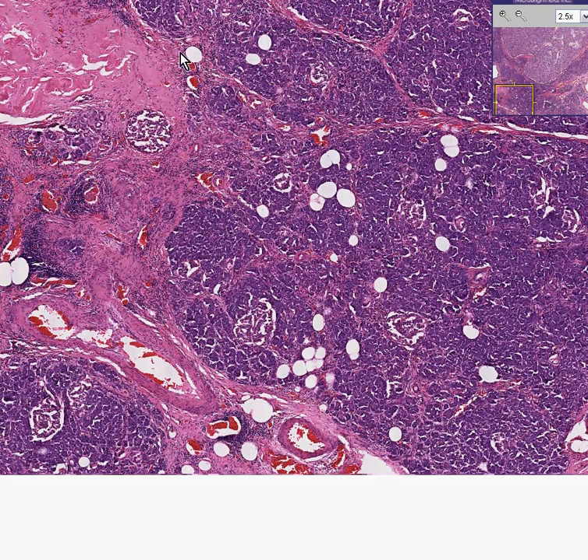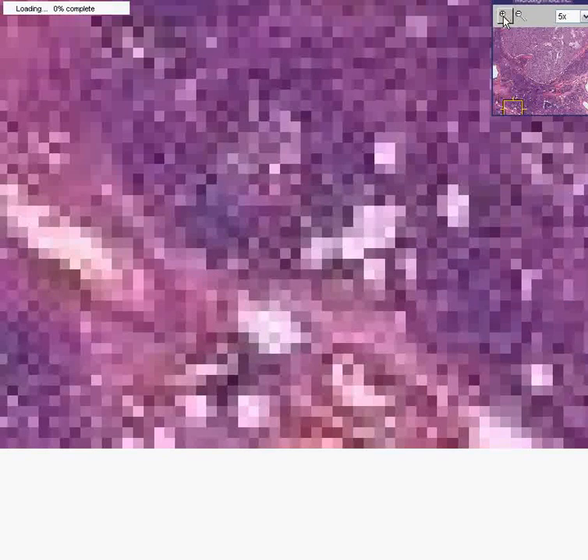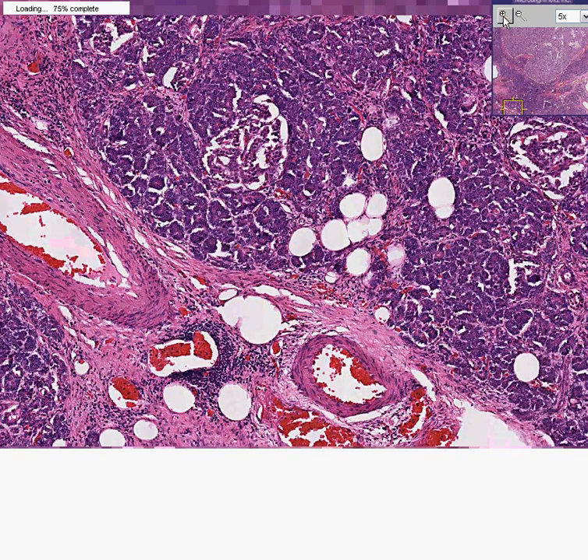You know instantly that this is another nice normal pancreas because you can see both the darker lobular exocrine architecture of the pancreas, and you can also see areas here which are classical for islets of Langerhans. The islets are the endocrine portion of the pancreas; they contain alpha cells, beta cells, and other types of cells. Classically, the alpha cells secrete glucagon and the beta cells secrete insulin.